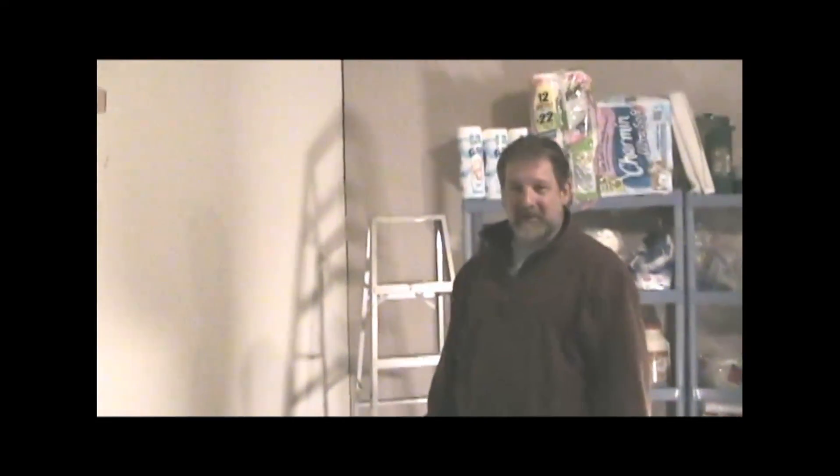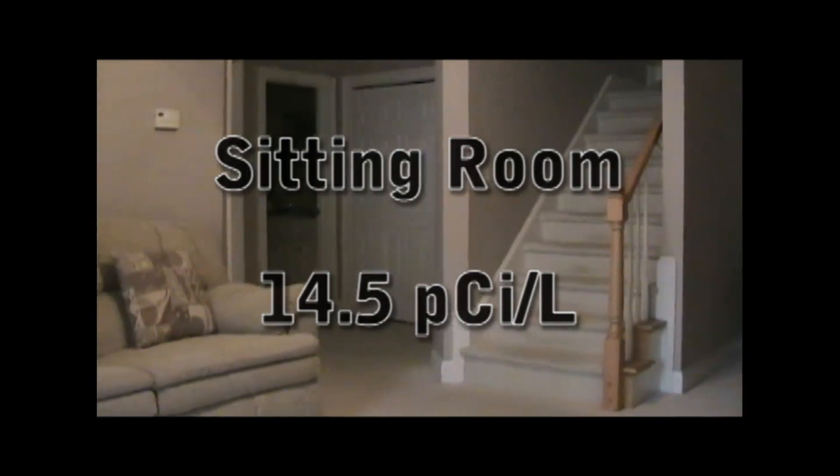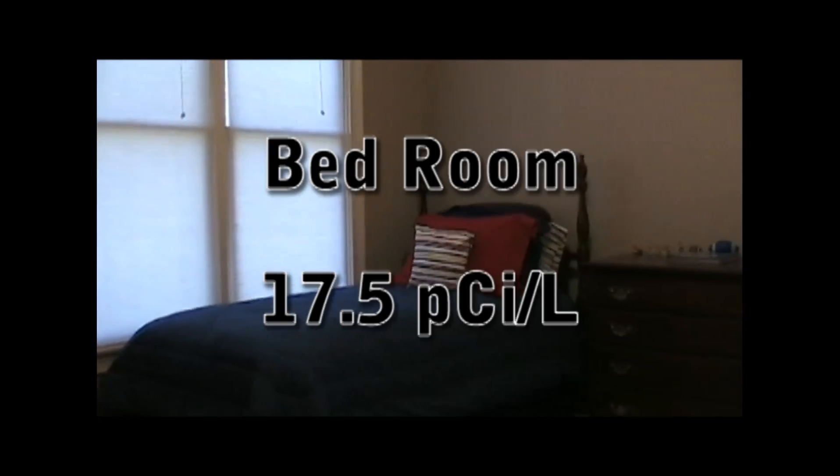Our homeowner here has obtained some test kits and done radon testing on his own, tested the finished and unfinished areas in the basement, all of which came back well above the recommended 4 picocuries per liter action level from the EPA.